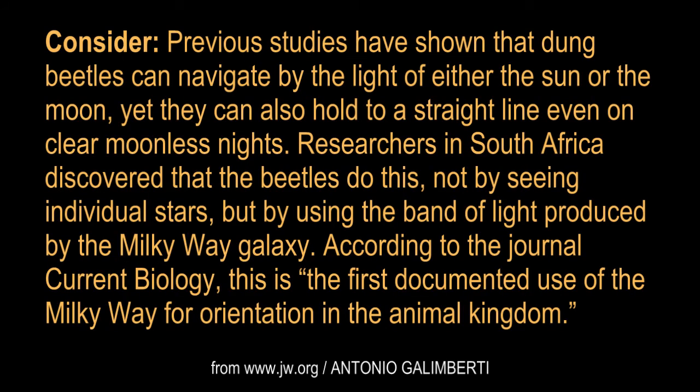Previous studies have shown that dung beetles can navigate by the light of either the sun or the moon, yet they can also hold to a straight line even on clear, moonless nights. Researchers in South Africa discovered that the beetles do this not by seeing individual stars, but by using the band of light produced by the Milky Way galaxy. According to the journal Current Biology, this is the first documented use of the Milky Way for orientation in the animal kingdom.